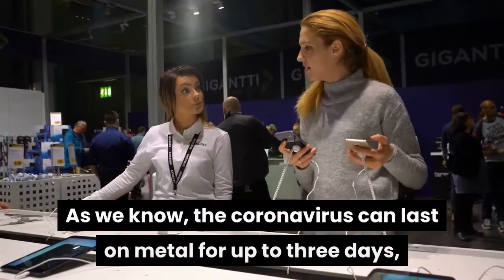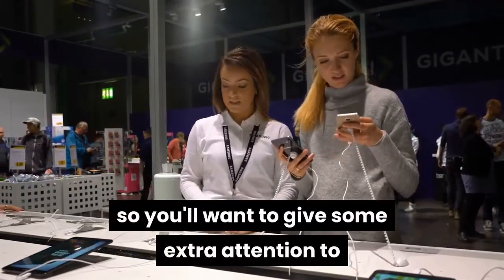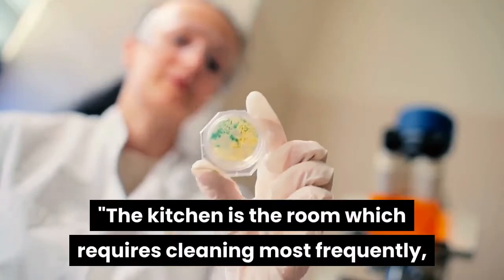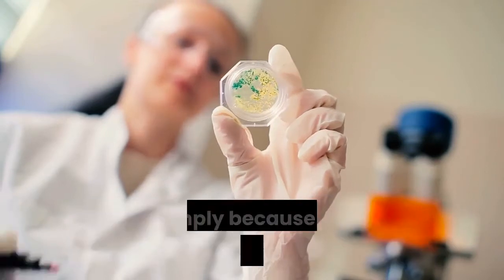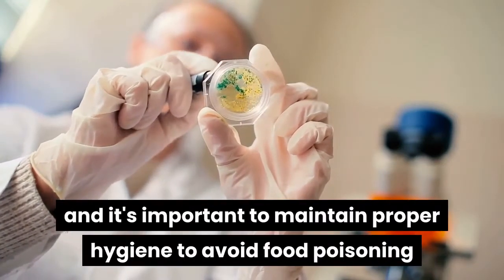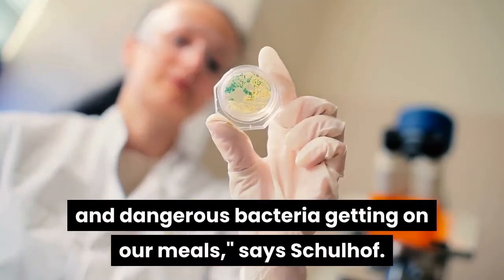As we know, the coronavirus can last on metal for up to three days, so you'll want to give some extra attention to any stainless steel appliances in your kitchen. The kitchen is the room which requires cleaning most frequently, simply because we handle our food there, and it's important to maintain proper hygiene to avoid food poisoning and dangerous bacteria getting on our meals, says Schulhoff.